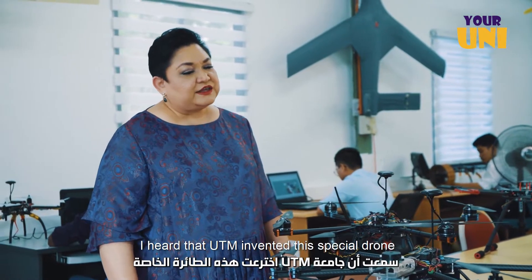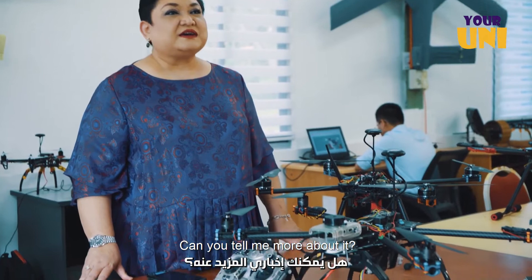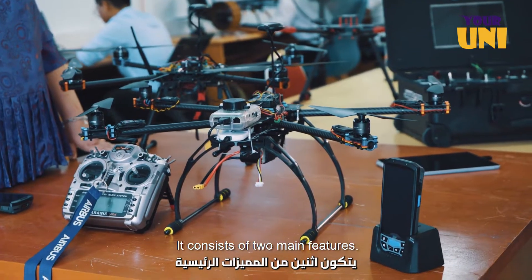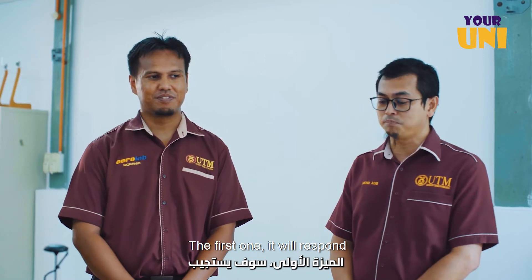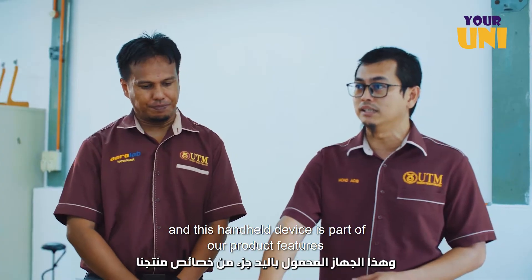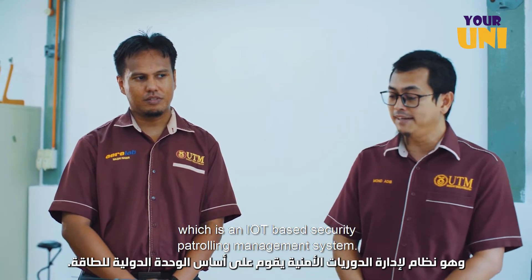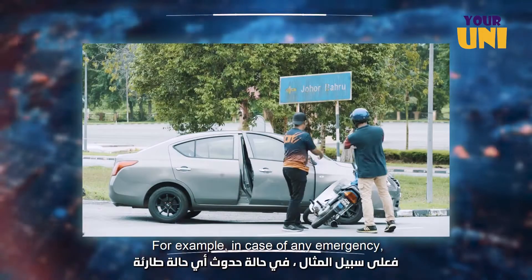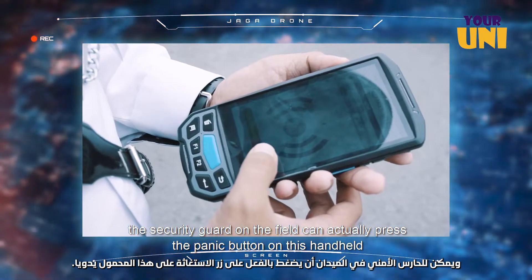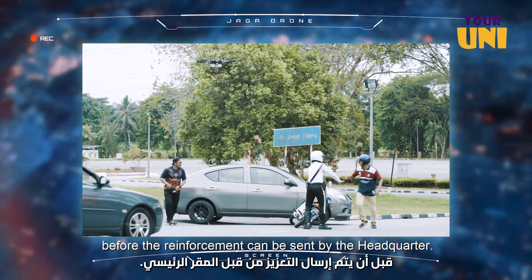I heard that UTM invented a special drone called the Jaga Drone. Can you tell me more about it? Yes, of course. The Jaga Drone was invented by UTM to assist security guarding operations. It consists of two main features. The first is that it will actually respond to the emergency or panic button call triggered by this handheld device. This handheld device is part of our product called Guard Expert Pro, an IoT-based security patrolling management system. For example, if a guard is being attacked or there's an accident, the security guard on the field can press the panic button, and then Jaga Drone will come to that location to give the first response before enforcement is sent by HQ.